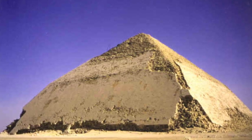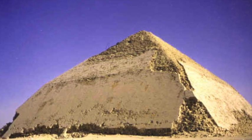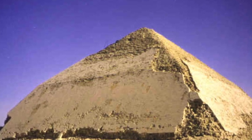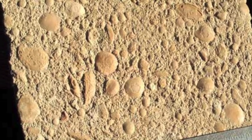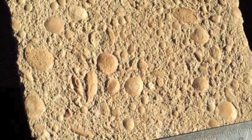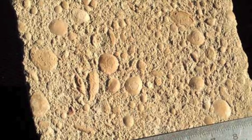Furthermore, in 2011, nuclear magnetic resonance spectra were obtained for casing stones from Sneferu's Bent Pyramid, as well as from the two limestone quarries in the area. The results showed that the casing stones consisted of limestone grains from the Tura Quarry, but cemented with an amorphous calcium silicate gel formed by human intervention.